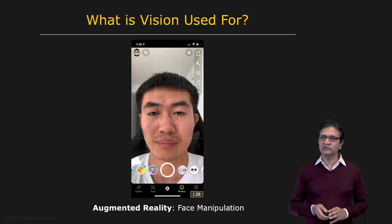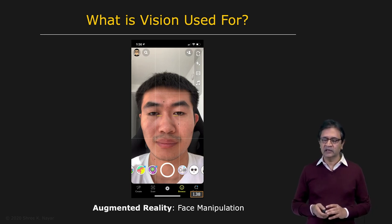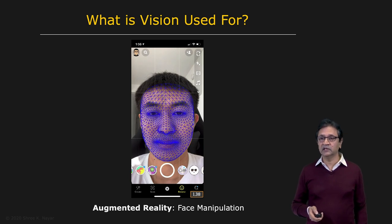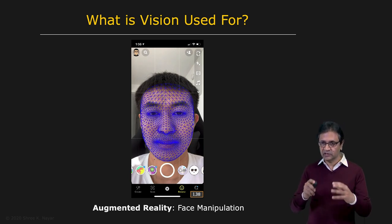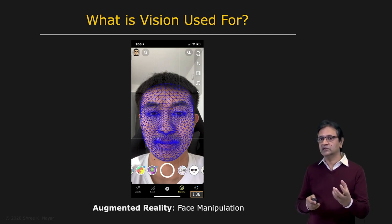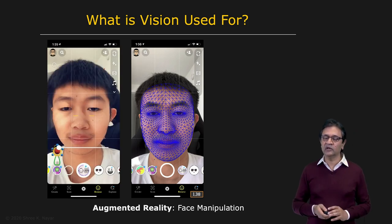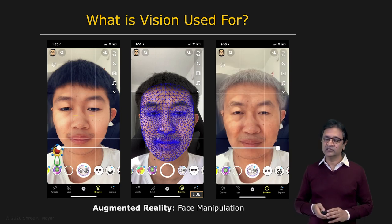Here's another application of vision, which is augmented reality, or AR. You're looking at Jian Wang here, whose picture has been taken using the Snapchat camera. Under the hood, the Snapchat camera is able to extract Jian's face model in 3D — there's a complete mesh which is his 3D face model. Using this face model, extracted in real time frame for frame, you're able to manipulate Jian's face — for instance, imagining what he may have looked like as a young boy or what he will look like as an old man.